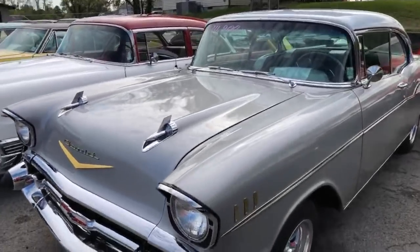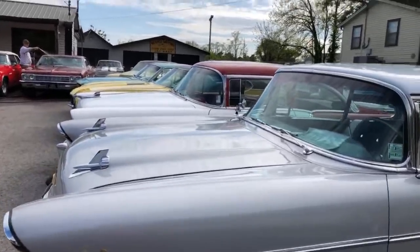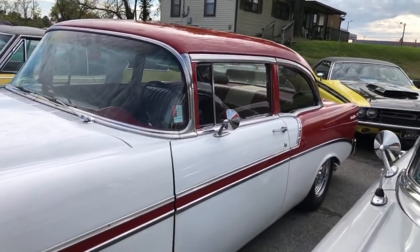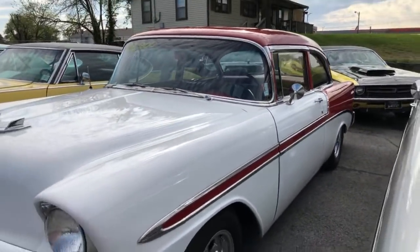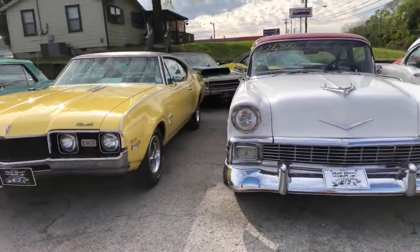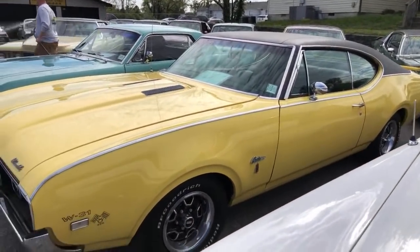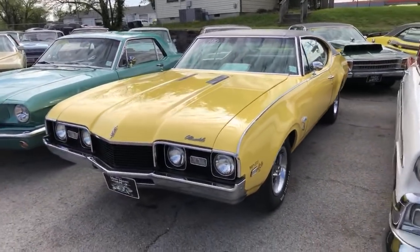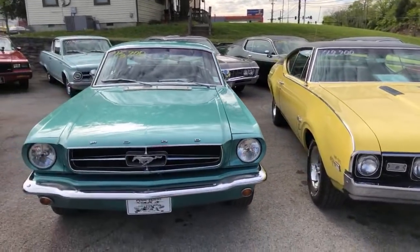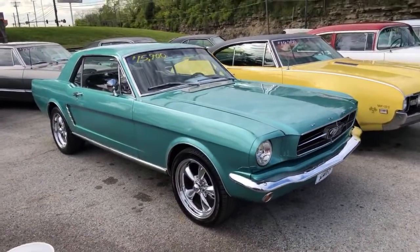Got some old Chevys sitting here — this is a '57 Bel-Air. Got another one sitting here but this is a '56 model. The guy was asking about this Cutlass — it's a '69 or '68 model I believe, $19,900 on that one. '65 Mustang we just got, nobody's seen it yet — $15,900. It's a pretty car.